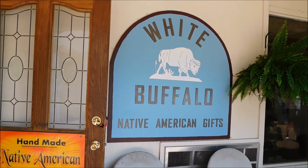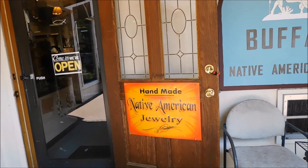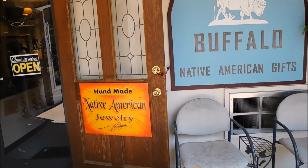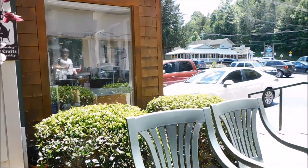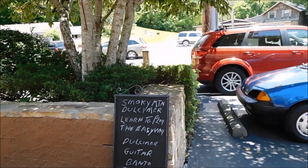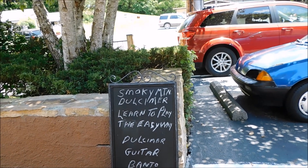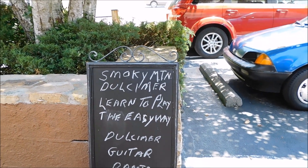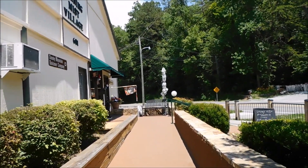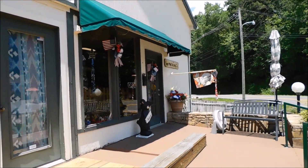You have the White Buffalo Native American Gifts — handmade Native American jewelry. My wife actually has a ring or so from there that's really nice. We'll walk around to the other side of the building in the village, over toward the Smoky Mountain Dulcimer Shop here in the Morning Mist Village. It is on the far right side of the village on the front side.